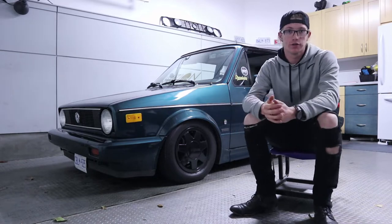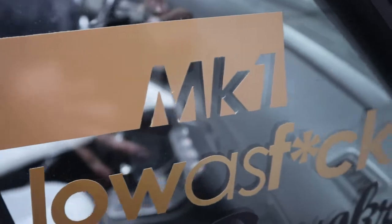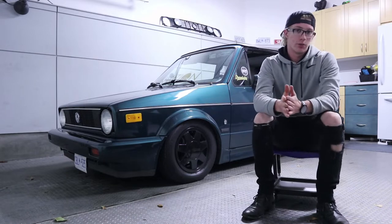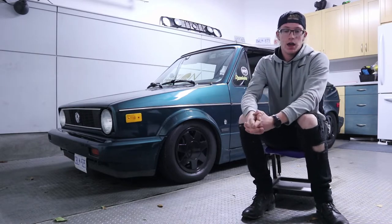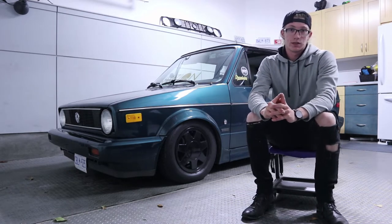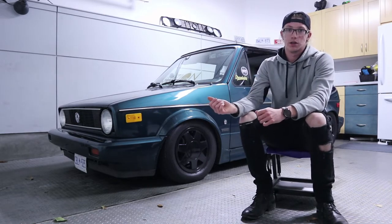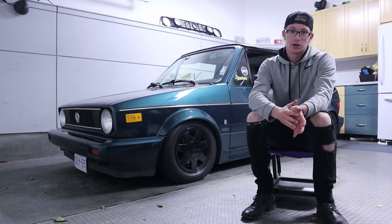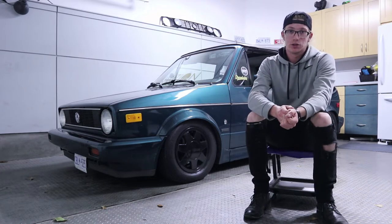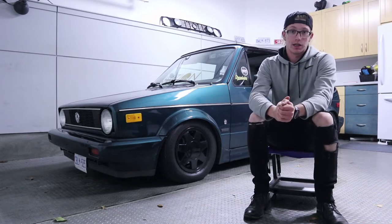This is a first generation Golf, known as a Mark 1 or MK1. Mark 1s were produced from 1974 to 1983, however the cabriolet was only introduced in 1979 and went all the way to 1993. That means there is no such thing as a Mark 2 cabriolet — they essentially carried the Mark 1 cabriolet alongside the Mark 2, and then in '93 when the Mark 3 was introduced, they redesigned it into the Mark 3 cabriolet.